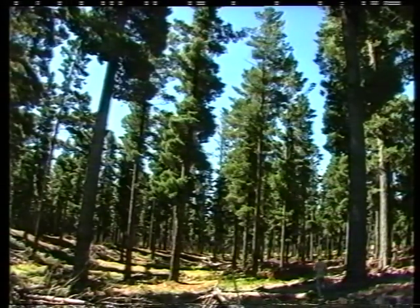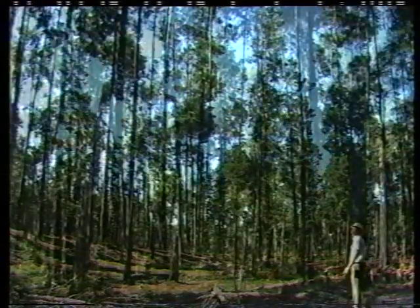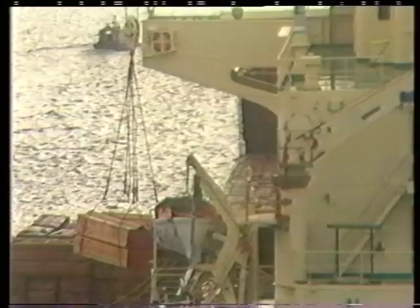Apart from the commercial advantages of pine plantations, there is another important benefit in terms of the environment. Pine planting takes the pressure off native forests to fulfil our timber needs. This is important when we consider that only 6% of Australia's land mass can grow commercial forest because of our low rainfall, and only a third of this has been reserved specifically for forestry purposes.